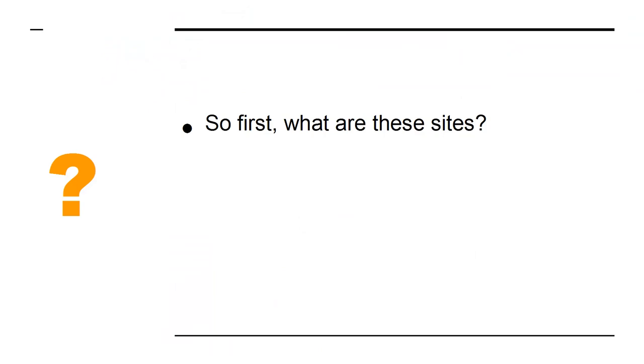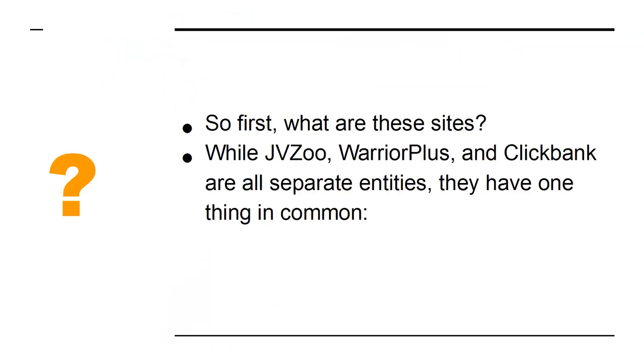So first, what are these sites? While JVZoo, Warrior Plus, and ClickBank are all separate entities, they have one thing in common — they are affiliate platforms. What this means is that they list products that can be sold for commission.